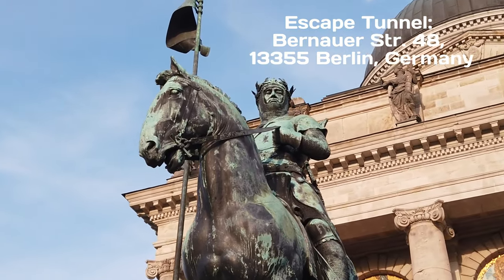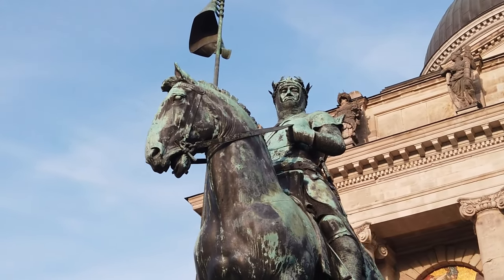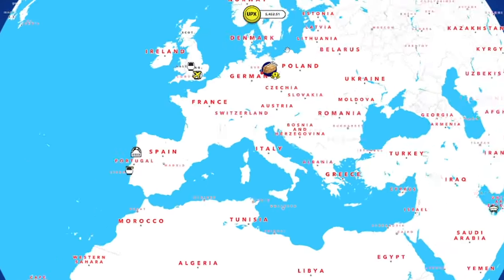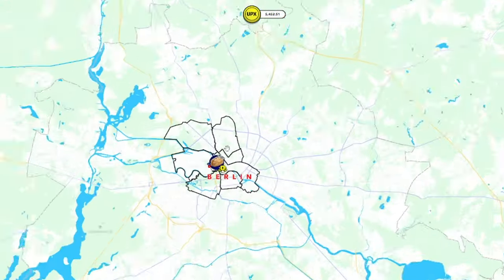These collections will allow you to own and trade virtual properties associated with Berlin's rich history and vibrant culture. Stay tuned for more incredible updates from Upland. Happy collecting, and I'll see you in Berlin.